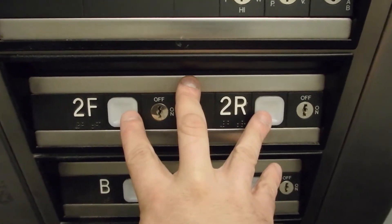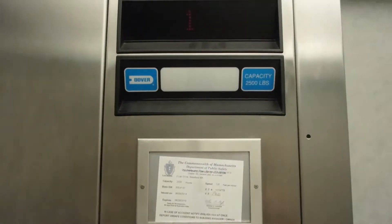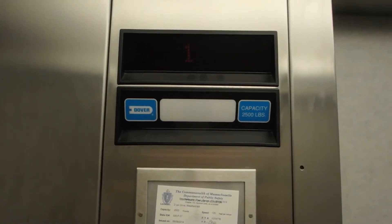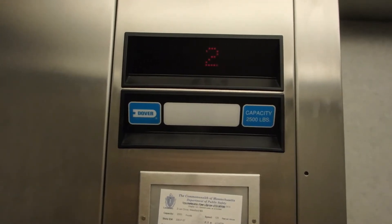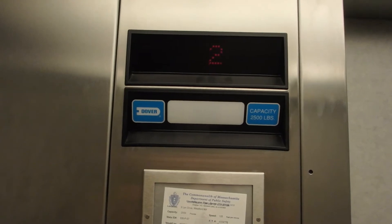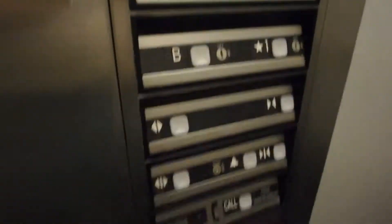2F and 2R. Instant start. Almost couldn't feel the deceleration at all.